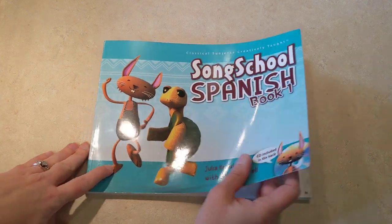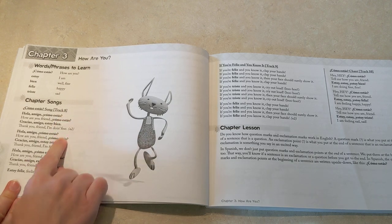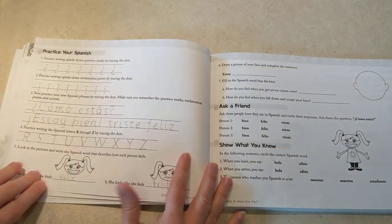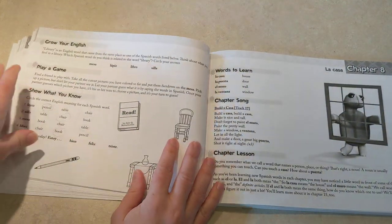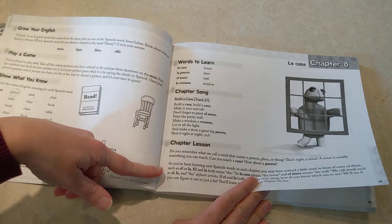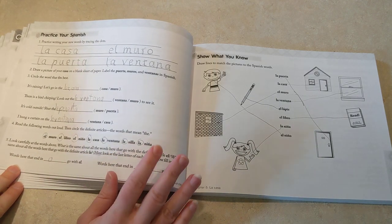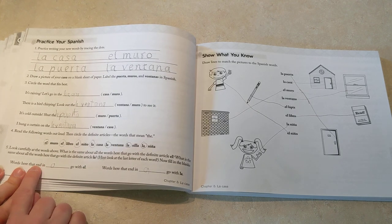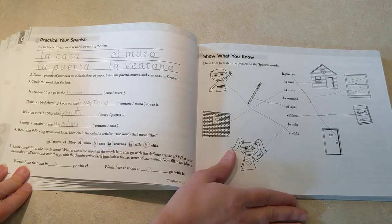The student book works really nicely with the DVD because your child can sit and look at the vocabulary as the teacher on the video is going over it. When you sing the songs, all the words are right there so the student can follow along. Then there are usually anywhere from two to four written pages. I'm going to show you a more recent lesson — at the beginning I didn't make my son do all of the writing, but now we're doing all of the pages in the book. We watch the DVD lesson, learn the new songs, and he does the pages across our lesson days.